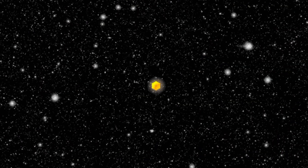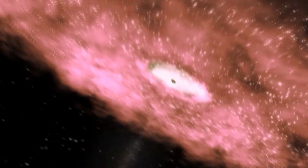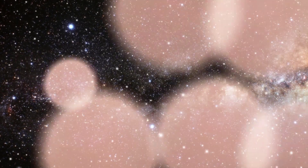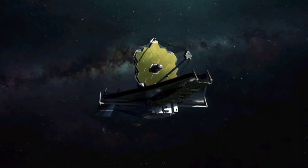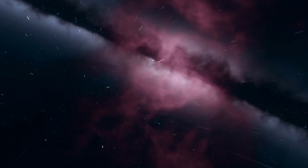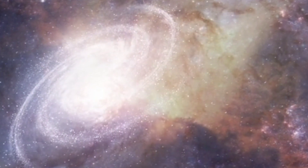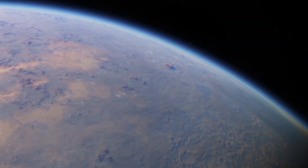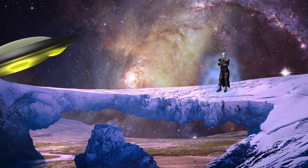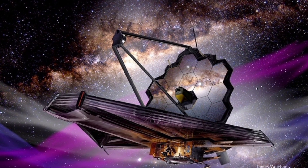The James Webb Telescope also found smoky molecules in a faraway galaxy. These molecules are old and complex, surprising what we knew about the universe. The James Webb Space Telescope helps us learn more about the universe when it was very young, just after it began. It's amazing and makes us rethink what we know about space. We are discovering things that challenge our understanding of the universe and make us realize how vast and complex it is. Webb's discoveries are helping us see the universe in a new way.